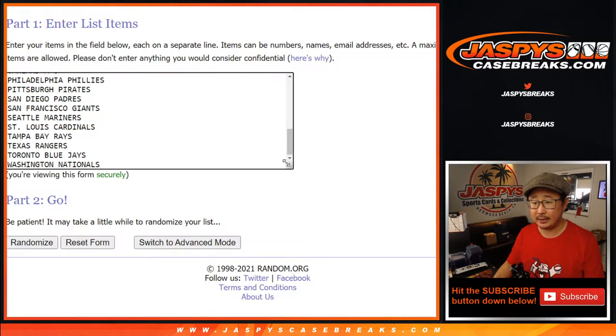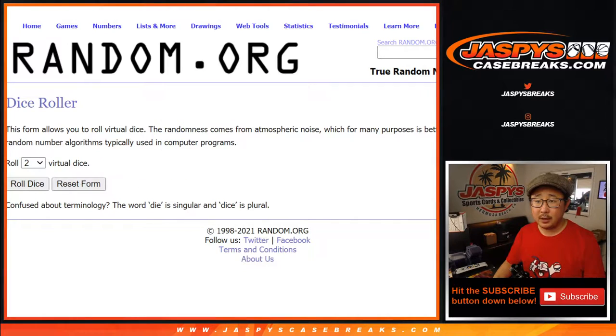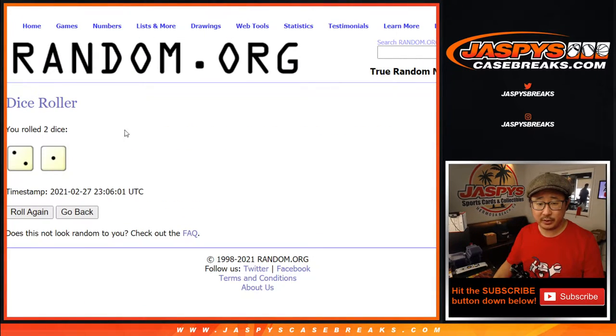Ten out of the thirty spots are going to get into Brooklyn Collection, so that's not bad. All teams are in. We're going to do the giveaway in a different dice roll at the end. For names and teams, we're going to do this one first.